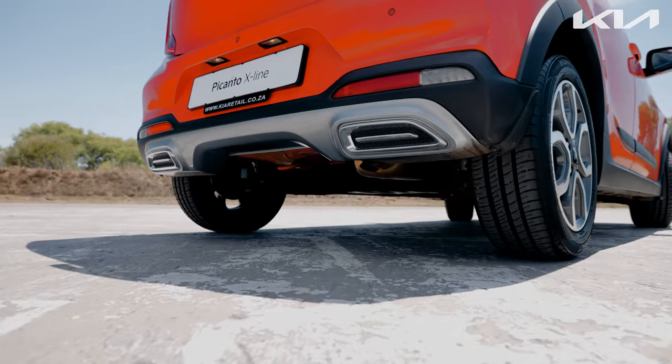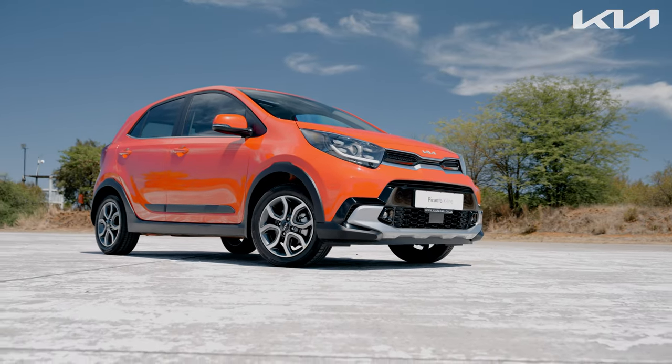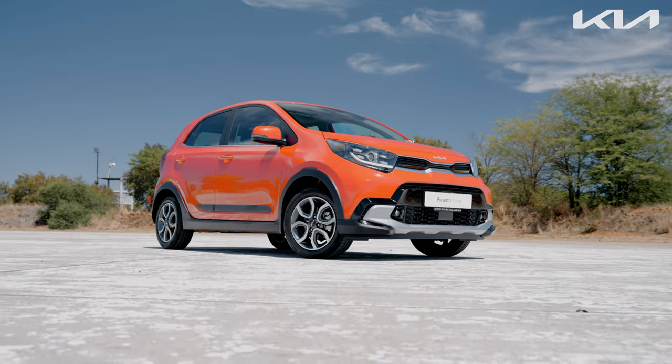For more information on the latest offers on Kia Picanto models, both new and used, visit www.kiaretail.co.za today.